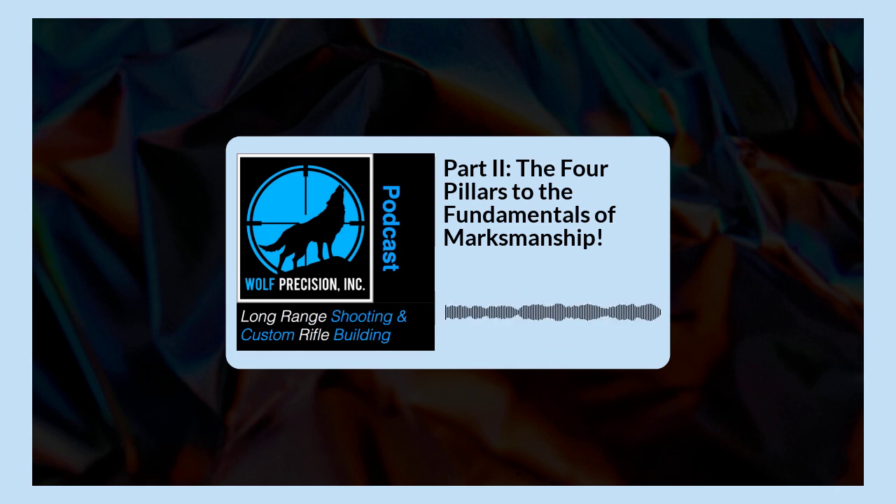Hi, and welcome to the Long Range Shooting and Custom Rifle Building Podcast presented by Wolf Precision Incorporated, where we learn about and share long range shooting and custom rifle building. I am your host, Jamie Dotson, and welcome to the show.